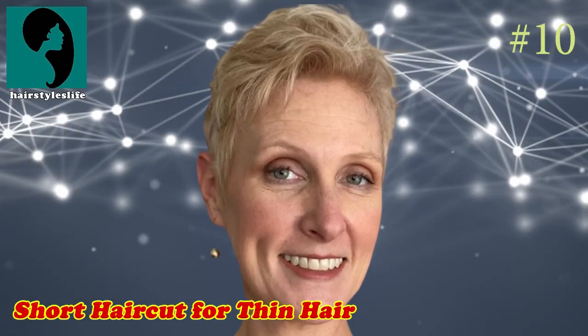Number 10: Short Haircut For Thin Hair. Pixies will dominate among the trendiest short hairstyles for women in 2022, as their different types can be adjusted to flatter all face shapes. Dress up your new cut easily with a favorite pair of dangly earrings.